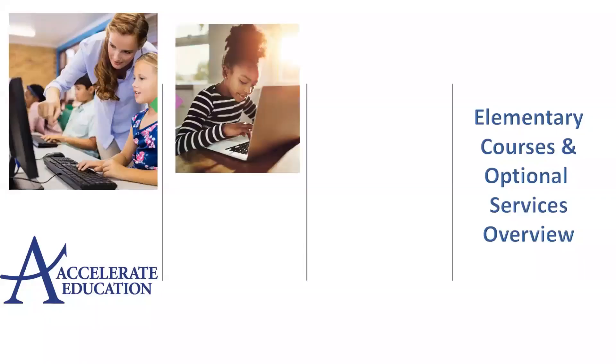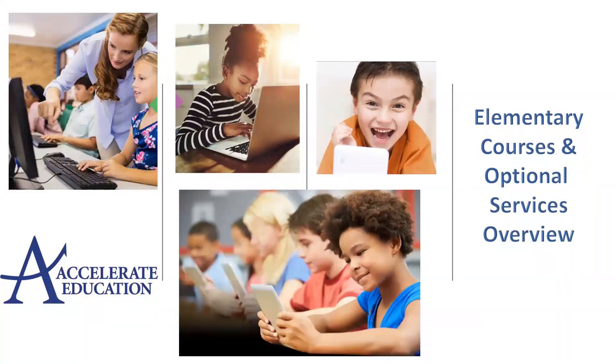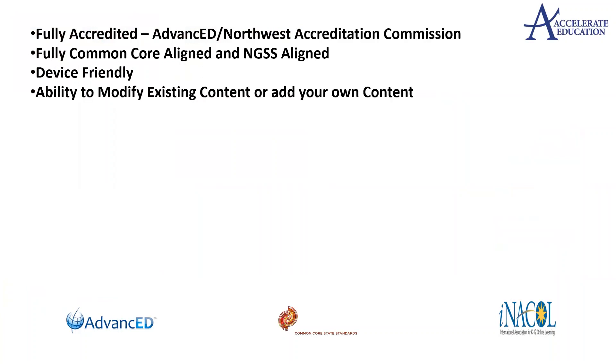Accelerate Education is proud to offer elementary grade-level courses and optional services to support your blended learning or full-time virtual school programs. We are fully accredited, fully Common Core aligned and NGSS aligned, device-friendly, and have the ability to modify existing content or add your own. Our content is compliant with iNACOL and Quality Matters standards.